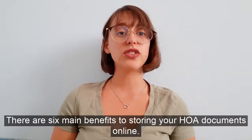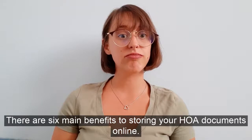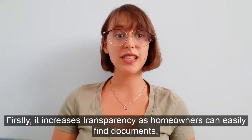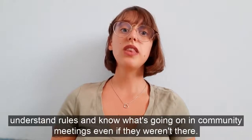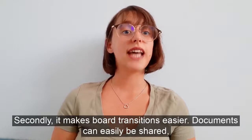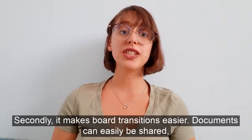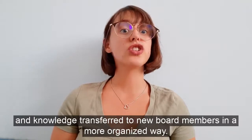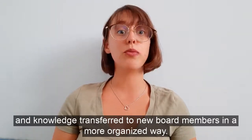There are six main benefits to storing your HOA documents online. Firstly, it increases transparency as homeowners can easily find their documents, understand rules, and know what's going on in meetings even if they weren't there. Secondly, it makes board transitions easier, as those documents can easily be shared and knowledge transferred to new board members in a more organised way.